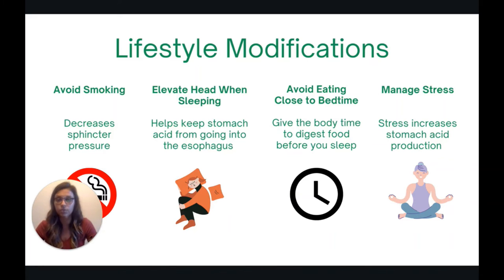There are two sleep-related habits to consider. First, it is helpful to elevate your head when sleeping, because this makes the angle of the esophagus above the stomach much higher and helps prevent stomach acid from traveling back up. Second, avoid eating too close to bedtime — this allows your body adequate time to digest food before you lay down. Lastly, managing stress is really important because stress can actually increase the amount of stomach acid your body produces.